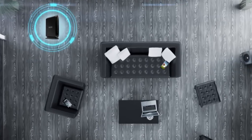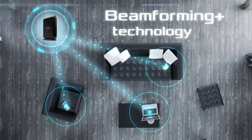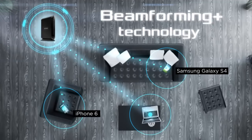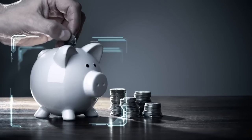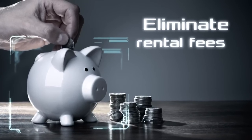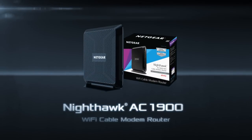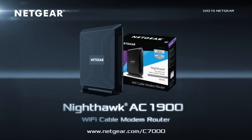Boost your Wi-Fi coverage and speed with Beamforming Plus technology for the newest 802.11ac Wi-Fi devices like the iPhone 6, Samsung Galaxy 4, and MacBook Air. And save money by eliminating monthly equipment rental fees from your cable service provider. The all-new Nighthawk AC1900 Wi-Fi cable modem router by Netgear.